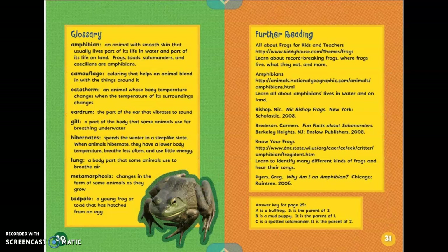Here are some glossary terms that the author thought we might need to know in order to understand what they're trying to teach us about amphibians. An amphibian is an animal with smooth skin that usually lives part of its life in water and part of its life on land. Frogs, toads, salamanders, and caecilians are amphibians. Camouflage: coloring that helps an animal blend in with the things around it. Ectotherm: an animal whose body temperature changes when the temperature of its surroundings changes. Eardrum: the part of the ear that vibrates to sound. Gill: a part of the body that some animals use for breathing underwater.